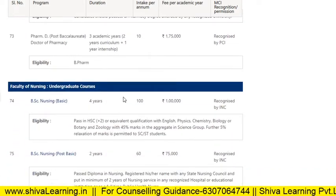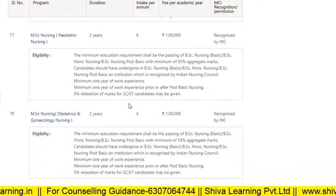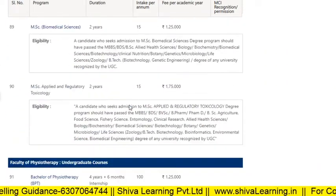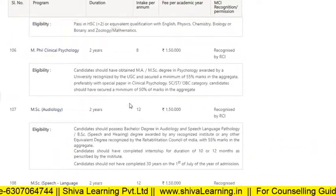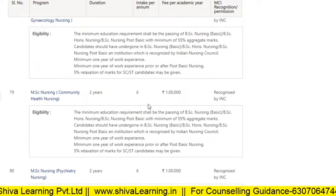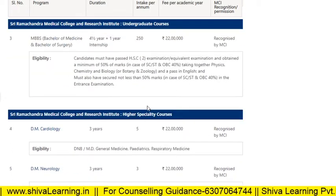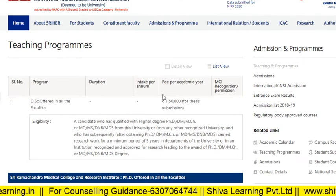All the courses available at Ramachandra along with their fees and number of seats are covered here. I mainly focused on the MBBS courses and the basic clinical and non-clinical courses. This is one of India's top colleges. If you want to take admissions, you can study here. Hope for a better future. Thank you for watching.